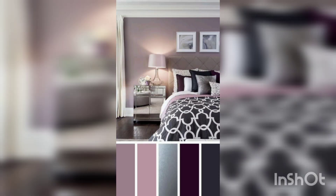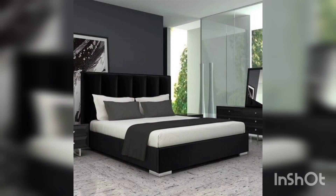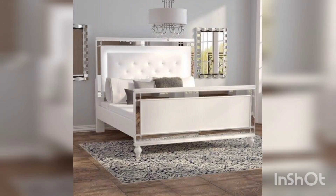Welcome to my channel, Home Decor Studio. In this channel I share different ideas of home decor, so don't forget to like, subscribe, and share my channel for more videos. We will discuss many tips of home decor for tiny homes.